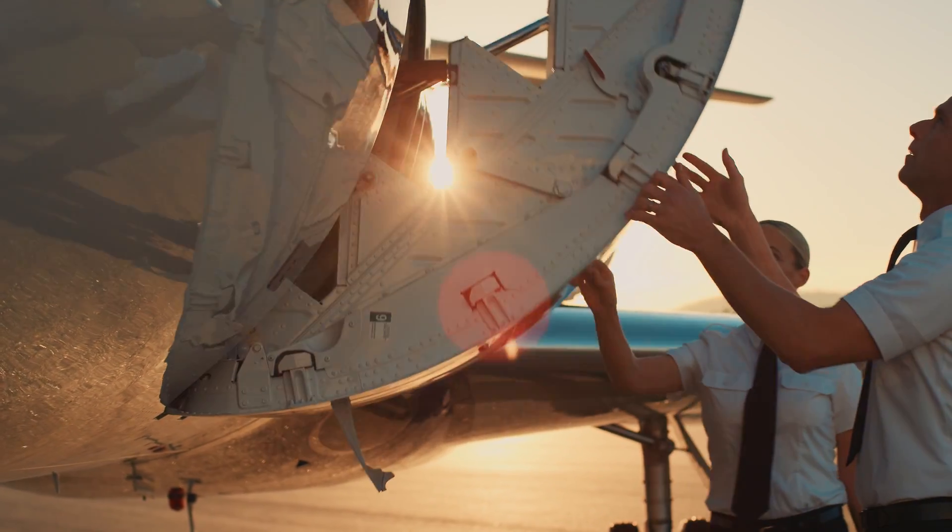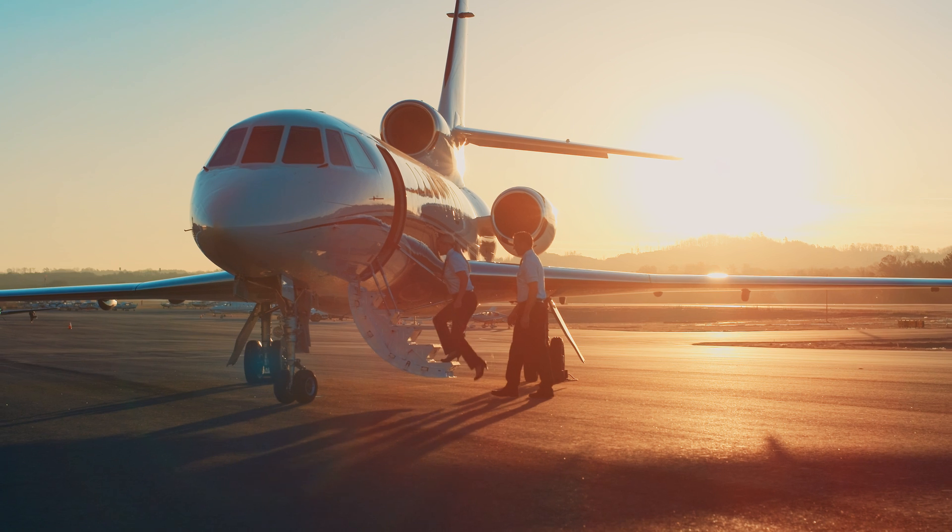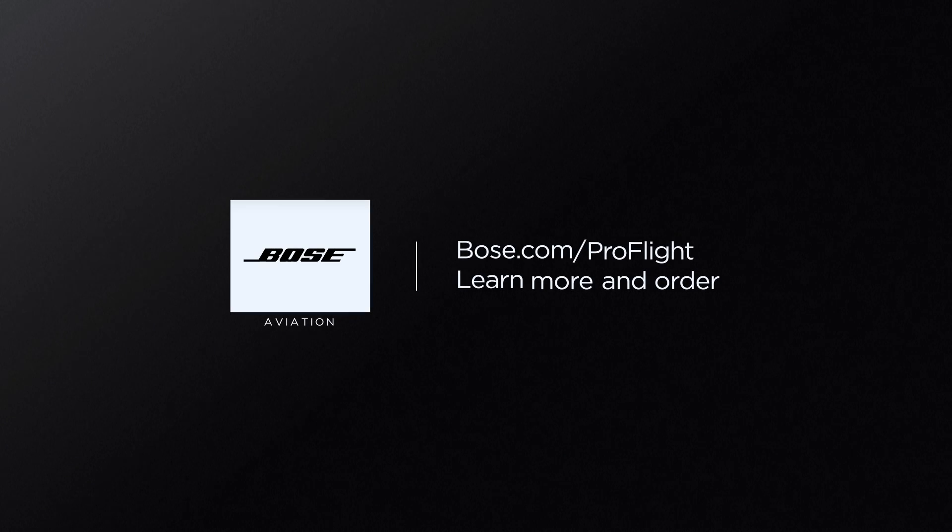Try the Bose ProFlight aviation headset in your aircraft today. To learn more and order yours, visit a Bose authorized reseller or visit Bose.com/ProFlight.